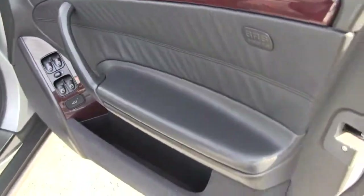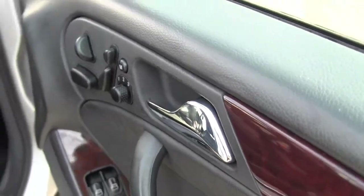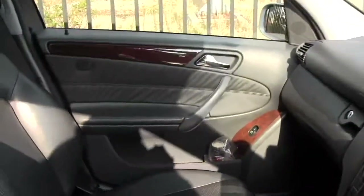Likewise in the front. With this model we've got the seat control — power seats — and you can program that however you like. You can just see how thick this carpet is; you can move it around, it's hardly been used. Beautiful black leather seating. Likewise this seat, all of it is in excellent condition.